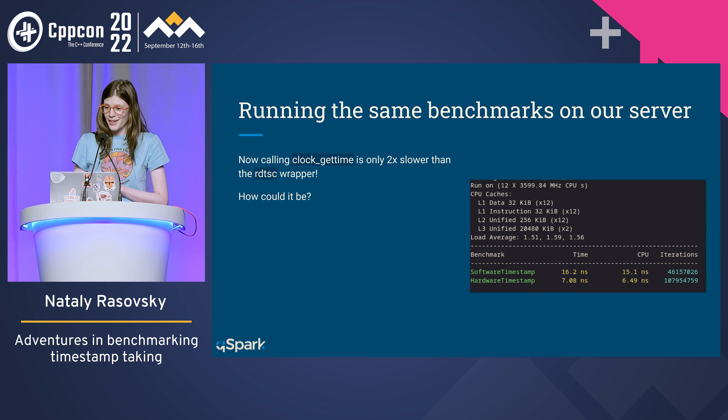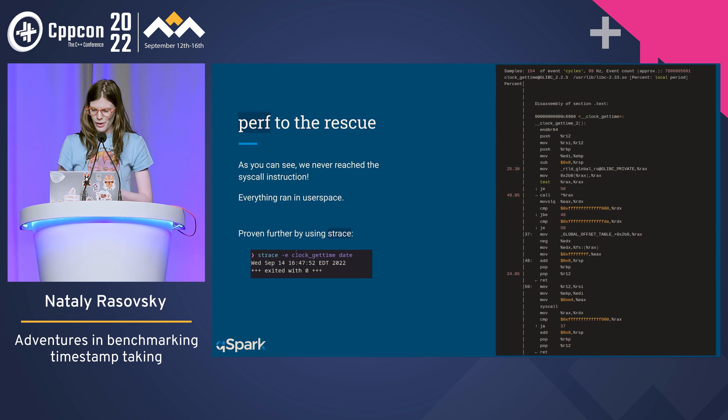Look here — this is quite the difference. You can see that clock_gettime is only two times slower than RDTSC instead of 85 times slower. That's not comparable in any way whatsoever. As a talk by Chandler Carruth taught me, very often when we benchmark something, we're not benchmarking what we think we're benchmarking. So I profiled my benchmarks in perf to see which instructions actually get run. As you can see, these are the instructions for clock_gettime — we do have a syscall instruction at the end, but it seems like we never actually called it. So we were in user space the whole time, also confirmed by strace.